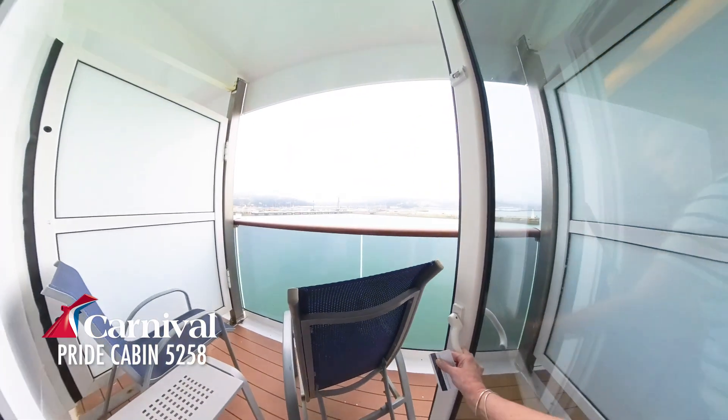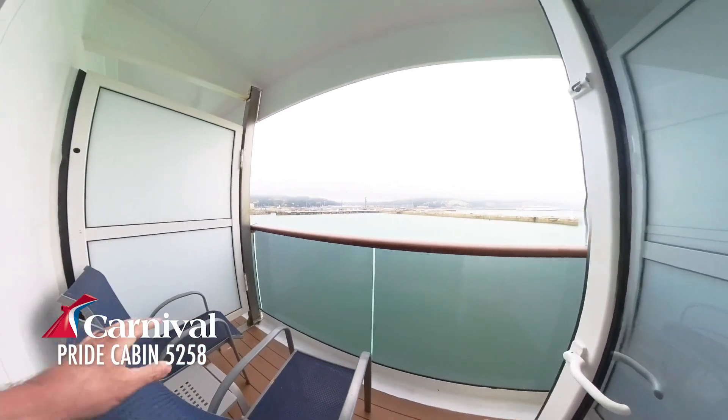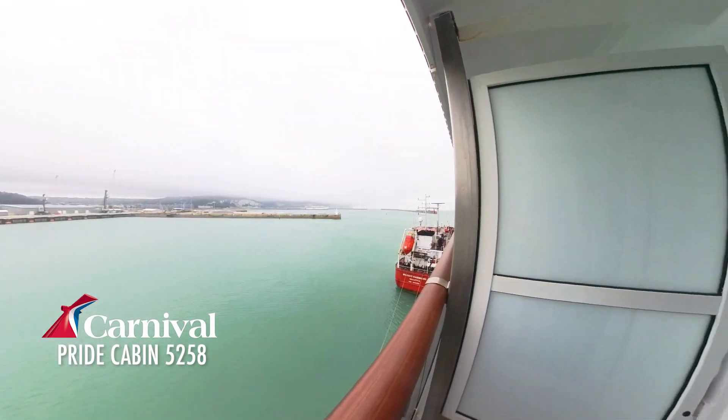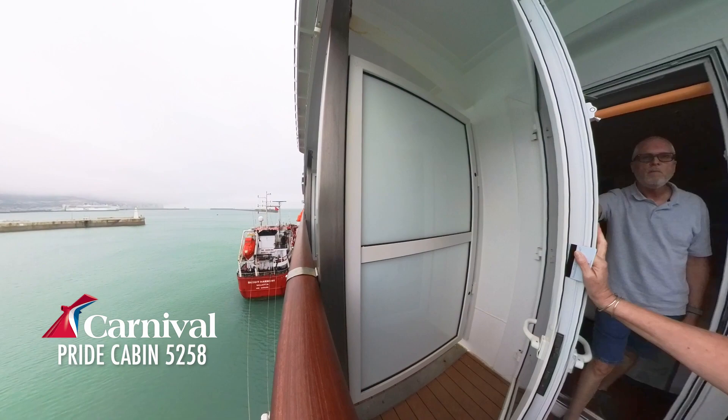Uh oh. Chair got stuck. There's a balcony. Hello Dover and the White Cliffs — and France. Let me show what that is.